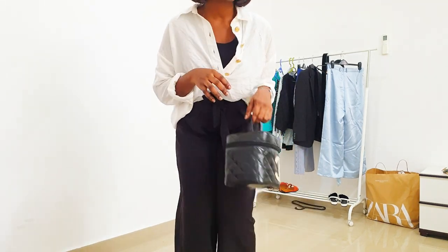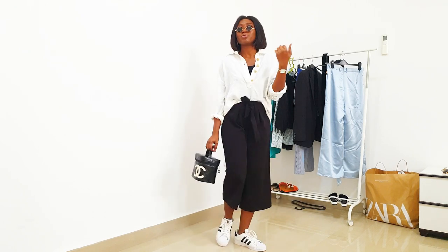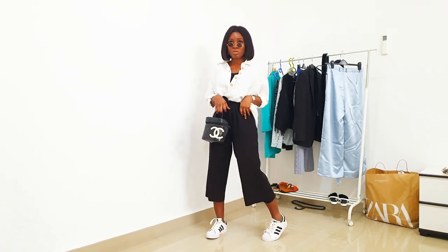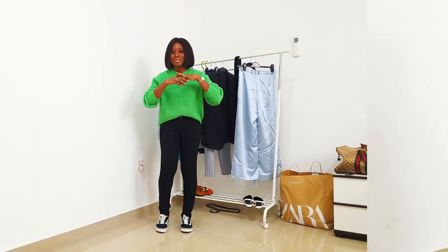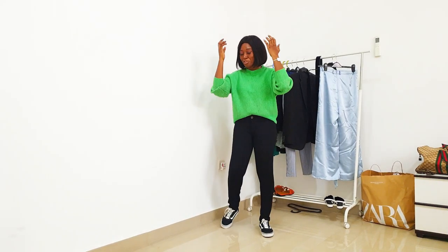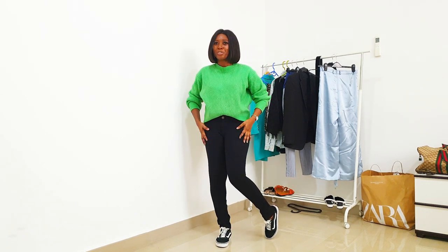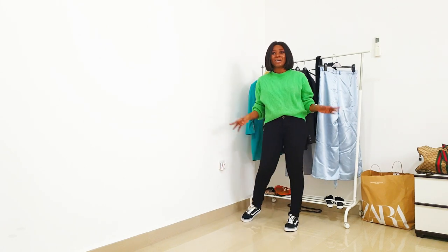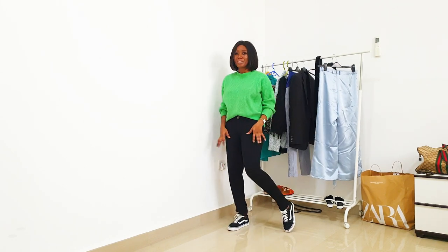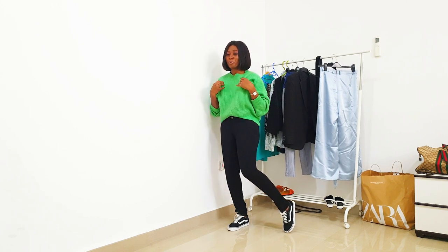Not doing so much jewelry because we can't be bothered having to pull everything off at security. The easiest thing anybody can do — just throw on a sweatshirt, some comfortable leggings, and some sneakers. This leggings is from Reshka and this sweater is from H&M.